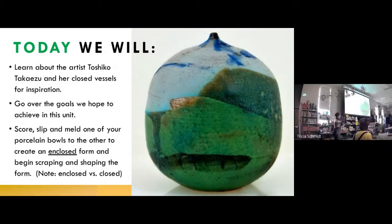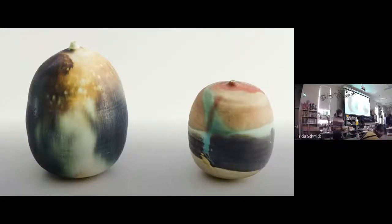We'll be making an enclosed form today — one that's totally sealed off. The hazards of wearing masks. I'm going to pause my talking for a bit. I want you to look at this screen. These are two vessels by Toshiko Takaezu. I'm going to talk about her in a second, but first I just want you to look at these two pieces.